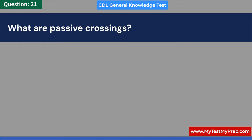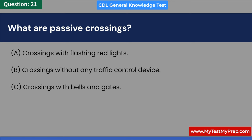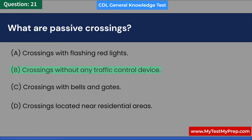What are passive crossings? A. Crossings with flashing red lights. B. Crossings without any traffic control device. C. Crossings with bells and gates. D. Crossings located near residential areas. Answer: B. Crossings without any traffic control device.